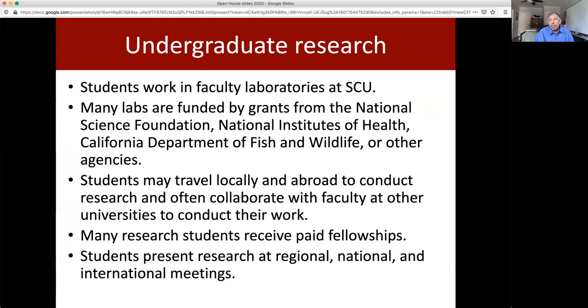Our faculty work closely with students in the lab. We don't have masters or graduate students, so student researchers really drive discovery in our laboratories. We have labs that are funded by major foundations like the National Science Foundation, National Institutes of Health, and the California Department of Fish and Wildlife. Students will travel locally and abroad to both conduct research and to present their research at conferences.